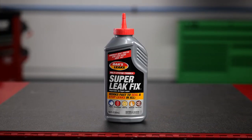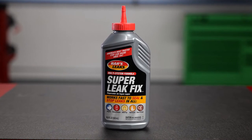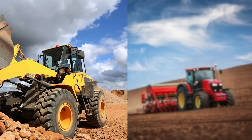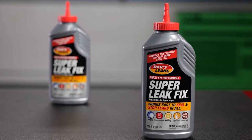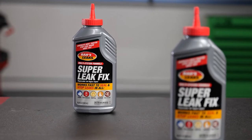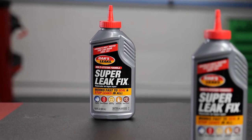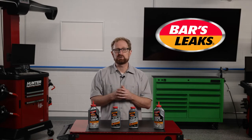Bars Leaks' Super Leak Fix is engineered to help with small and medium leaks and preventative maintenance for a number of systems in cars, trucks, snow plows, and even construction and agricultural equipment. This advanced formula works quickly to stop leaks in all engines, transmissions, power steering systems, hydraulics, and gears and axles. It contains special Bars Leaks' Premium Seal Renewing Additives that are designed to stop seal and gasket leaks caused by normal wear and age. The amount of Super Leak Fix needed varies depending on the type of vehicle system being treated.